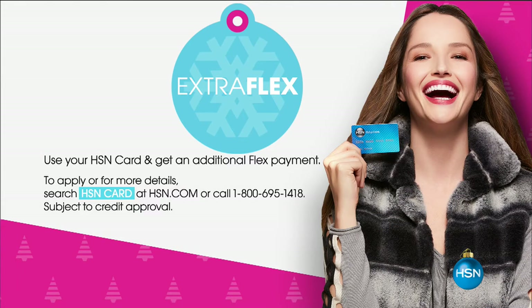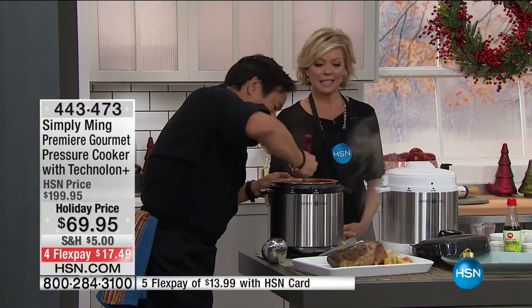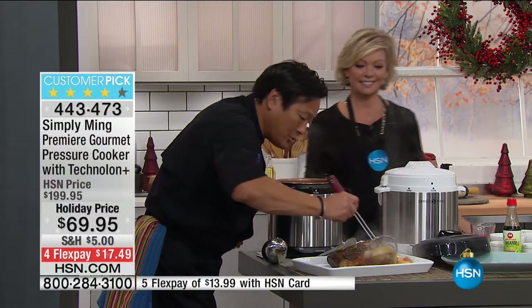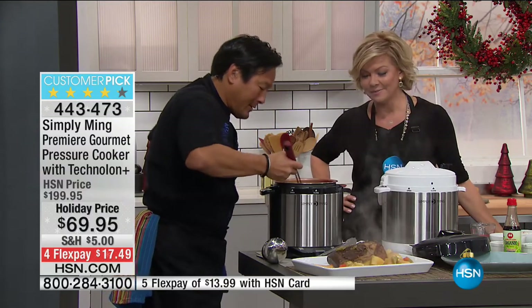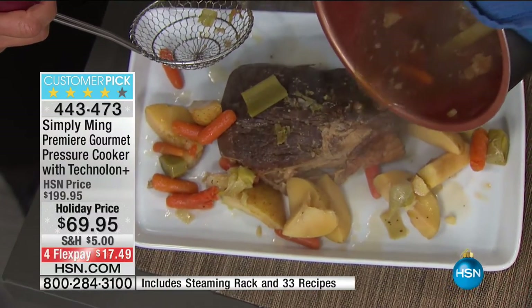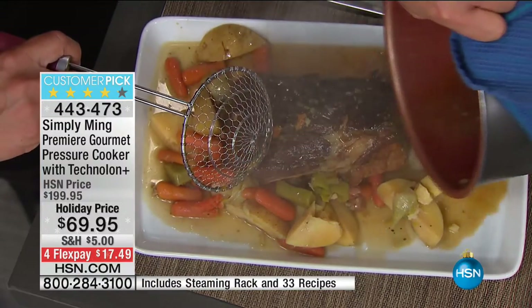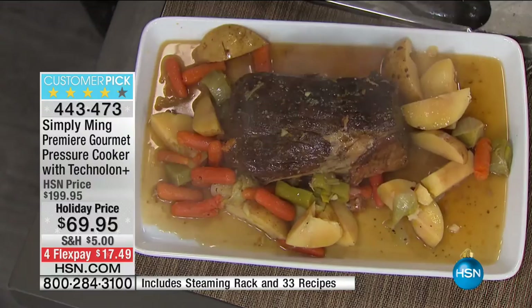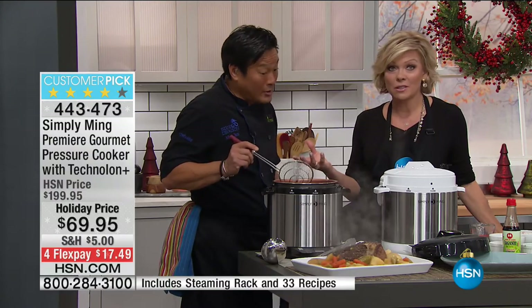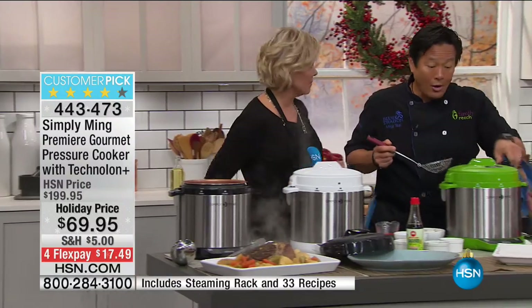Look at this pot roast — with potatoes, carrots, celery, leeks, and all the great pot roast juice. Pour that juice on top. Look how bright those carrots are — so simple, so delicious. Chef, is it true that when you boil vegetables you boil out a lot of the nutrients and vitamins? Absolutely. But when you cook under pressure, it retains everything — and all of it's in that juice.